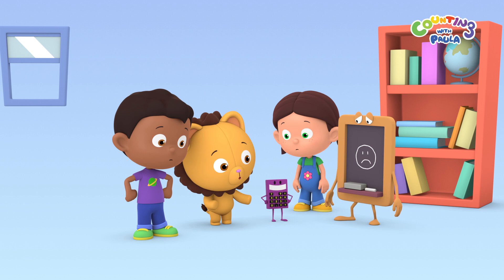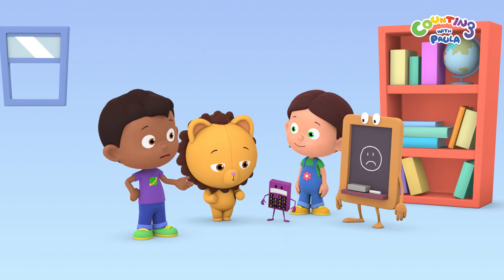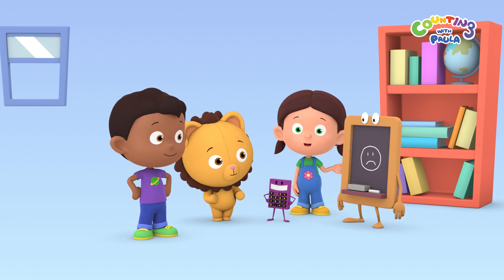Look, Paula. Calc lost one of his number keys. Oh no. Which one has he lost? Let's call for the numbers to find out which number key is missing.